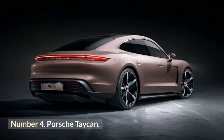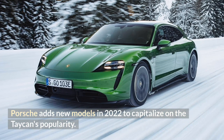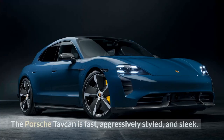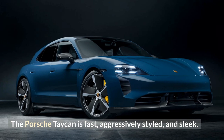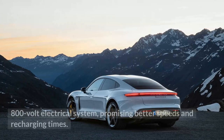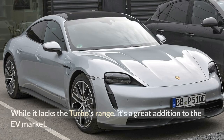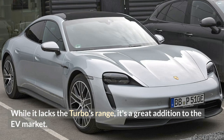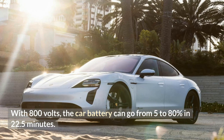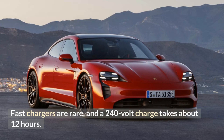Number 4: Porsche Taycan. Porsche adds new models in 2022 to capitalize on the Taycan's popularity. Sport Turismo variants offer extra cargo room. The Porsche Taycan is fast, aggressively styled, and sleek. It is the first production electric vehicle with a two-speed transmission and 800-volt electrical system, promising better speeds and recharging times. With 800 volts, the car battery can go from 5 to 80% charge in 22.5 minutes. Fast chargers are rare, and a 240-volt charge takes about 12 hours.